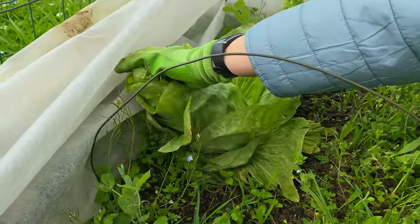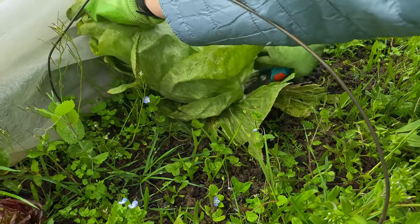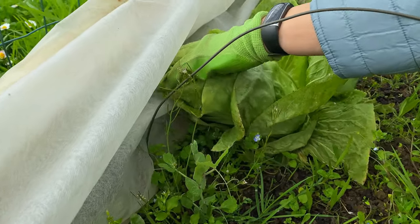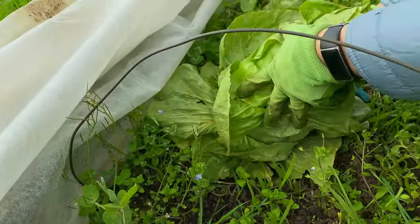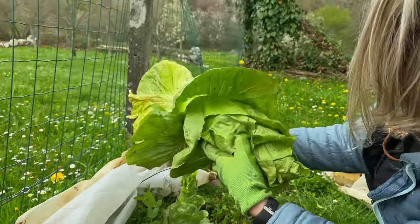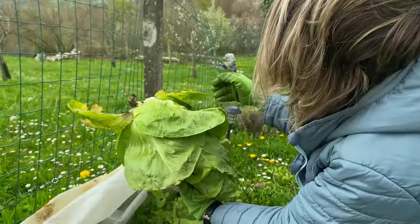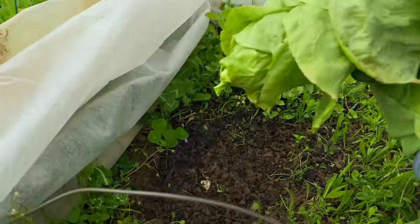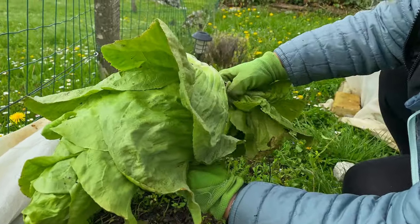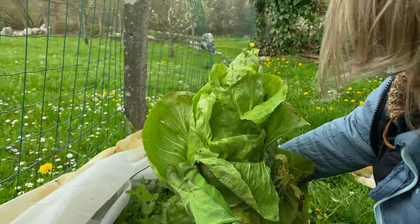I think I will cut this Chinese cabbage today and use it before it's too late. That one is our biggest and it will be the first Chinese cabbage from our garden. Just remove the dead leaves, and the other one is here to go too.